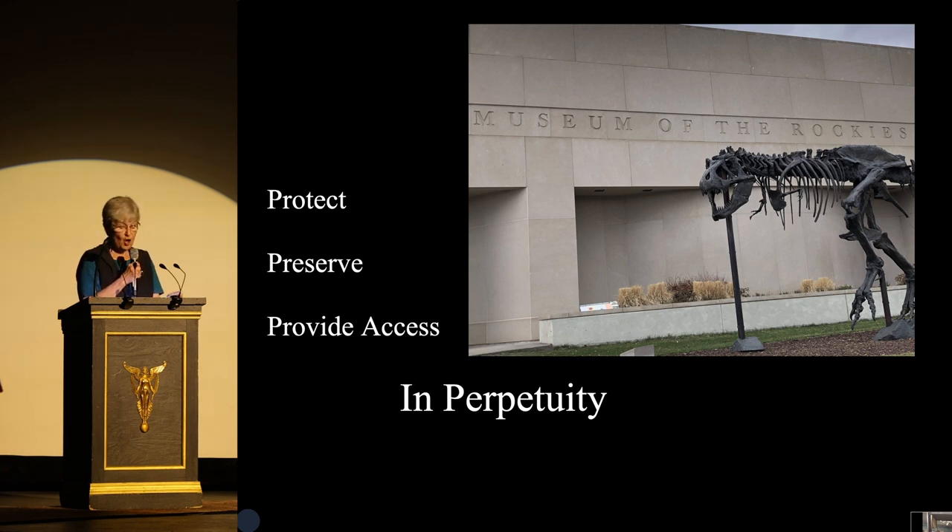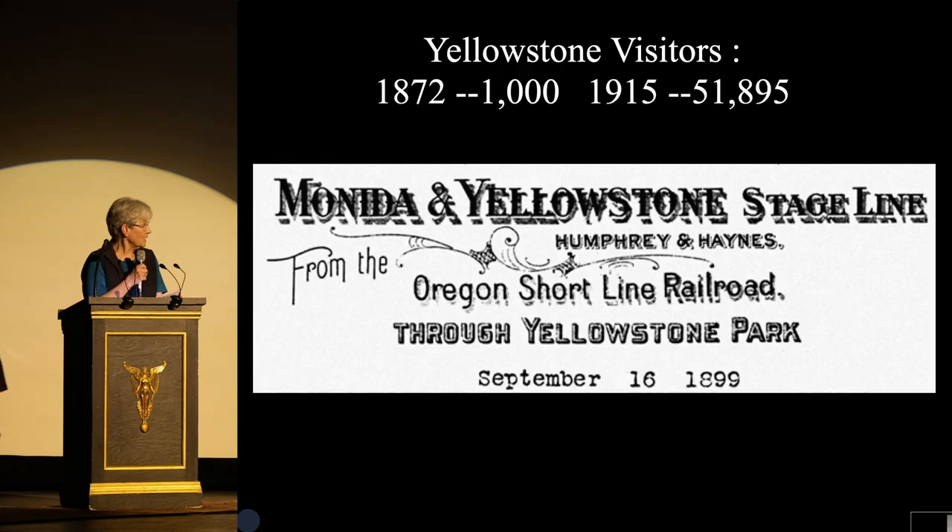By accepting this and all donations, the Museum takes the responsibility to protect, preserve, and provide access to them in perpetuity — like forever. The Morning Glory is a part of the story of tourism in Yellowstone National Park. From the beginning, Yellowstone was the place to see — think Disney World. By the 1880s, many tourists took railroads from all over the nation to railheads at various points in Idaho and Montana, because the train didn't go to the park, and then stagecoaches ferried people into the park.